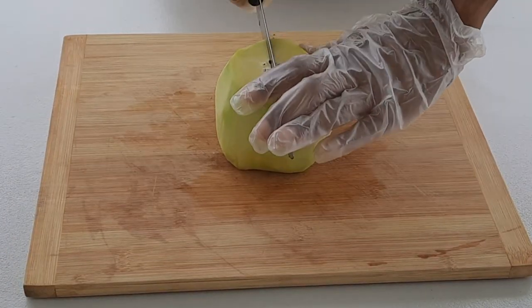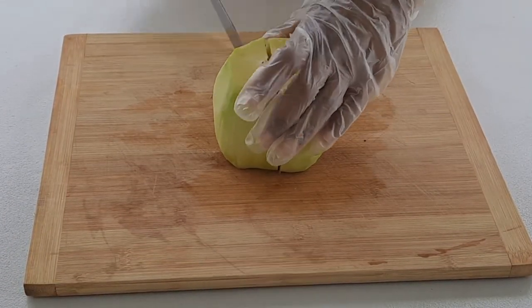Once you peel it, if there are any seeds, go ahead and remove them.